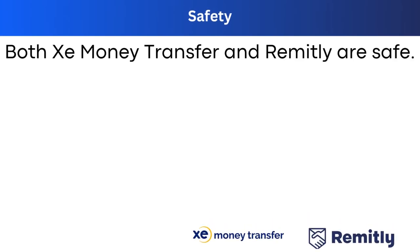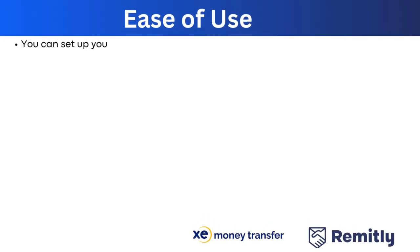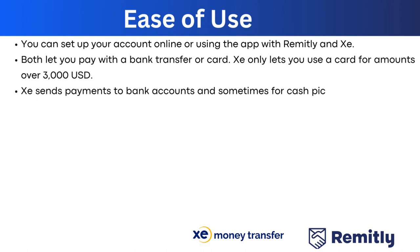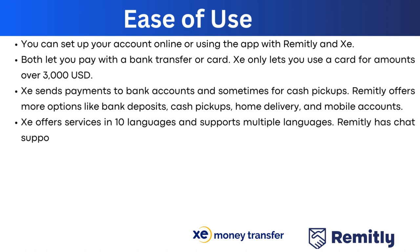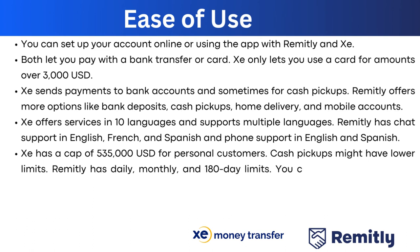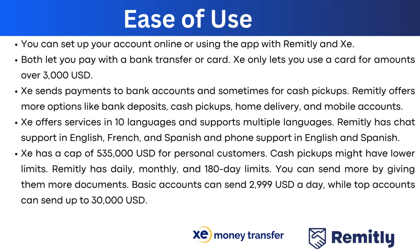Both Xe and Remitly are safe, licensed, and regulated in the US and other markets, using standard safety measures to protect customers. You can set up accounts online or via app, and both accept bank transfers or cards, though Xe only allows card payments for amounts over $3,000 USD. Xe sends to bank accounts and cash pickups, while Remitly offers more options including bank deposits, cash pickups, home delivery, and mobile accounts. Xe offers services in 10 languages, while Remitly has chat support in English, French, and Spanish, plus phone support in English and Spanish. Xe has a personal cap of $535,000 USD, while Remitly has daily, monthly, and 180-day limits — basic accounts can send $2,999 per day and top accounts can send above $30,000 USD.